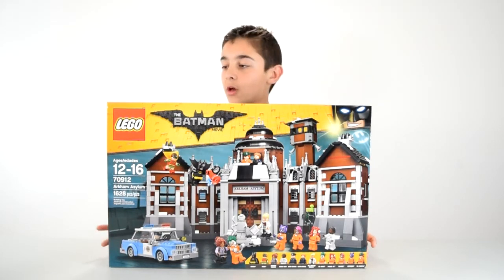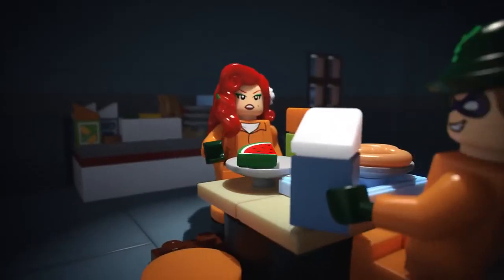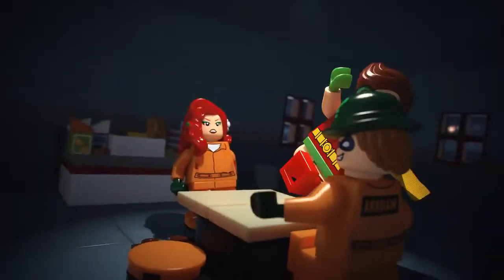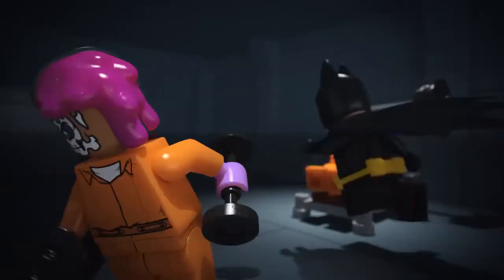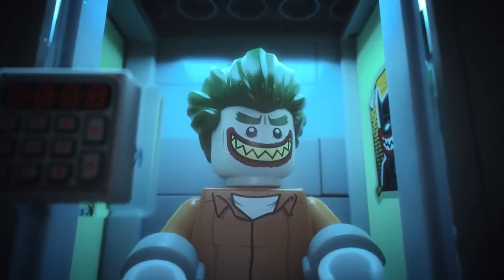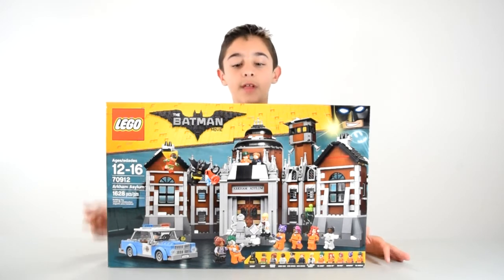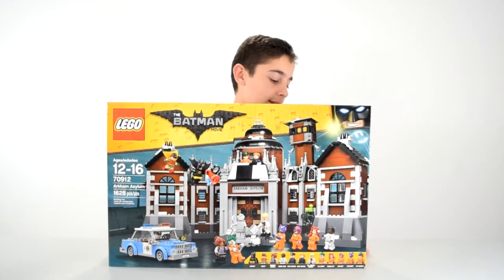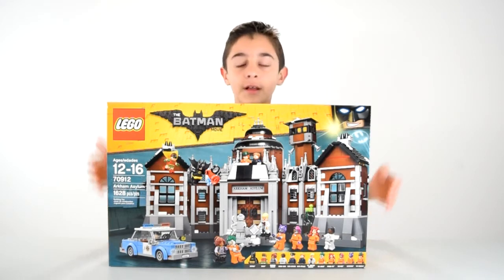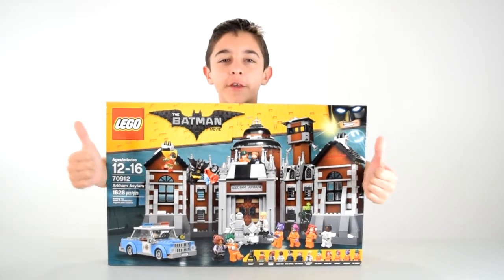I had to zoom out for this next one — it is the Arkham Asylum. It's really cool. It comes with like every villain at the beginning of the movie, all the obvious ones anyway. It comes with a lot of minifigures — twelve. It's a nice set and it comes with a police car too. It's like a mini set and a set. This will be a good addition to my city.